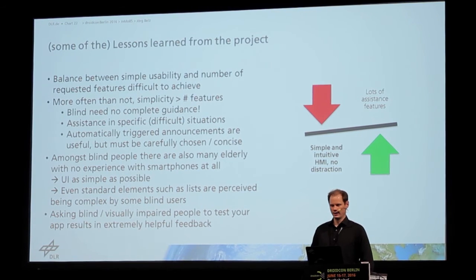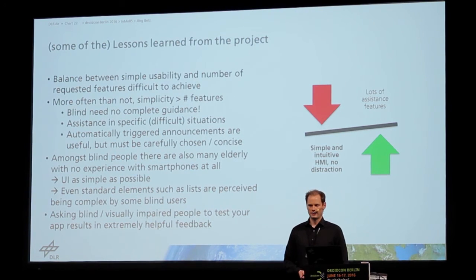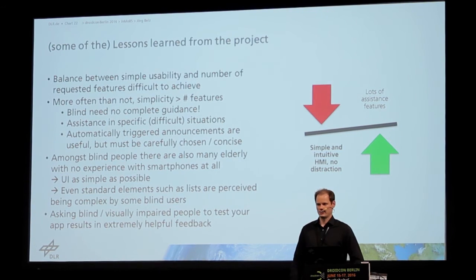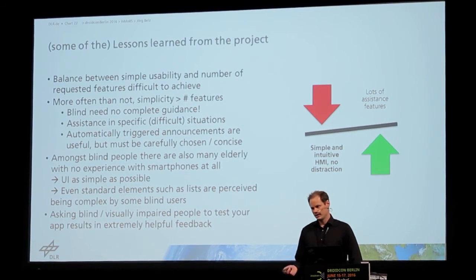Here are some of the lessons learned. The basic lesson is that it's very difficult to have a good balance between the features that they want — because they want a lot of features — and making it as simple as possible, because they also want that. They don't want to be distracted during walking, and they don't want to hear a half-minute announcement before they can continue walking, but they also don't want too much information. In the end, it's better to have a simpler system because that improves usability more than having a complex system with a lot of features.